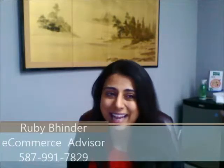Please let me know what you think and I look forward to meeting you in person soon. Have a good day. Bye.